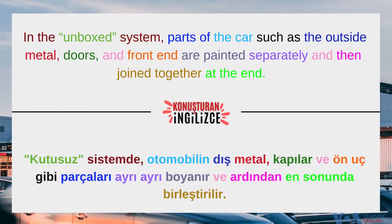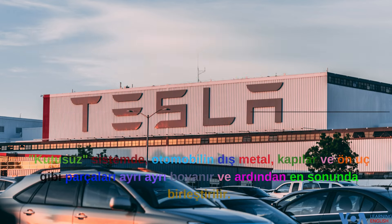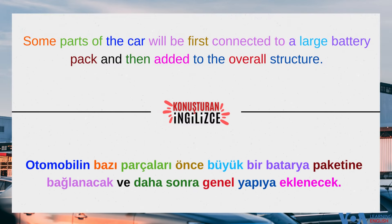In the unboxed system, parts of the car — such as the outside metal, doors, and front end — are painted separately and then joined together at the end. Some parts of the car will be first connected to a large battery pack and then added to the overall structure.